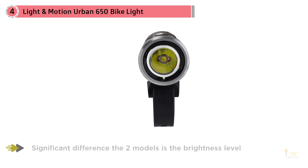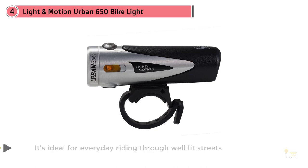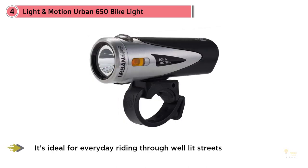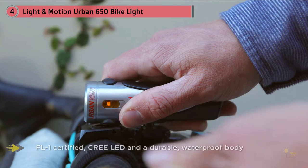Number four: the Light & Motion Urban 650 bike light. The Urban 650 is a smaller version of the popular Urban 900, which is available with a rear light in a combo set. The only significant difference between the two models is the brightness level — at 650 lumens, it's ideal for everyday riding through well-lit streets.